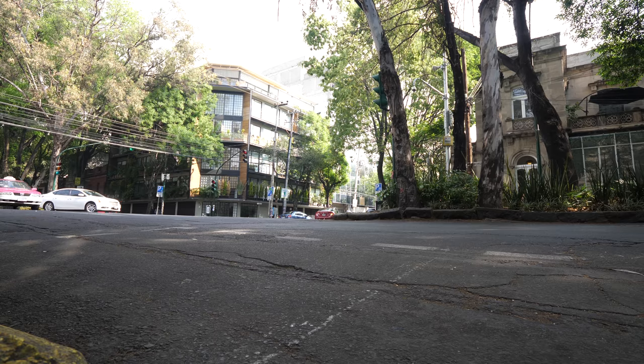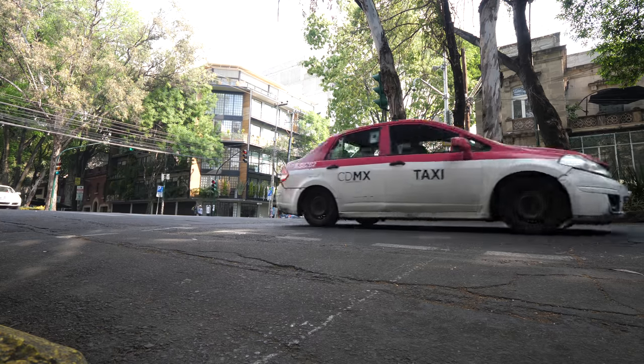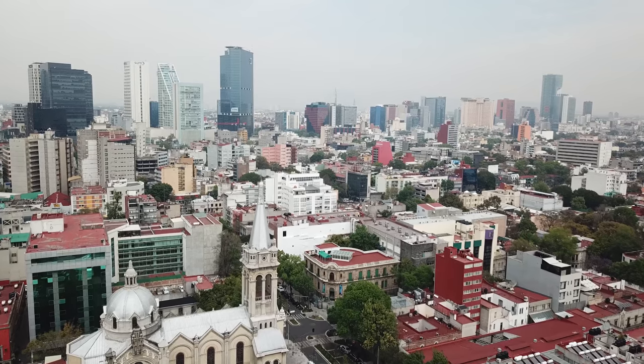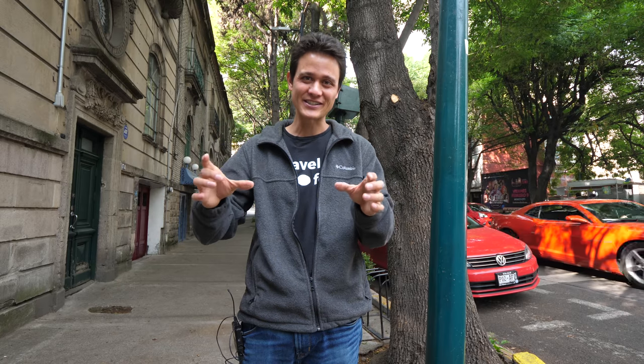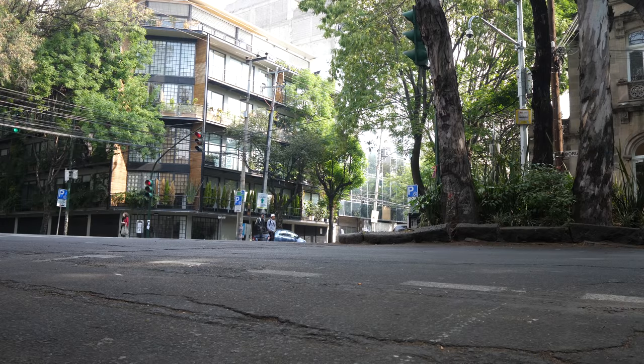Before we continue walking, I just want to share a really quick piece of history about the Roma Norte district of Mexico City. Colonia Roma is made up of Roma Norte in the north and Roma Sur in the south. The entire district is to the west of Centro, the downtown of Mexico City. Believe it or not, this entire area was once a shallow part of Lake Texcoco. It was in the 19th and 20th centuries that the wealthy class, especially Europeans, wanted to move out of the congested center of Mexico City, and so they developed this very modern area of what is today Roma.